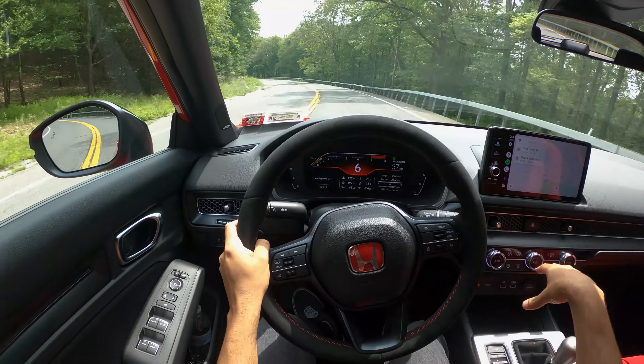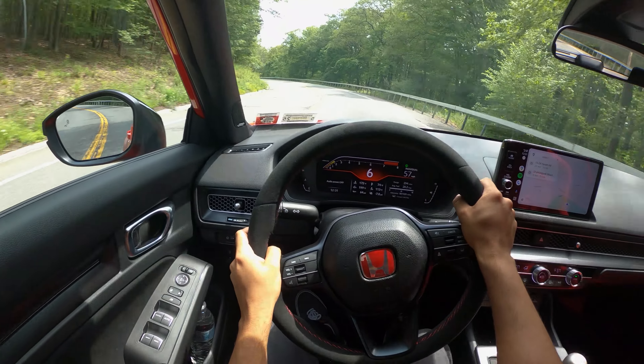The smaller resonator that was deleted sits right underneath the front of the car. There are actually two resonators on this car — the smaller one was placed as an addition since this is a worldwide platform. It's cheaper for Honda to produce one exhaust for the entire world than to change it up by region. The Type S doesn't have that since it's a North America-specific car, so they have a bit more leeway to make the exhaust sound better.